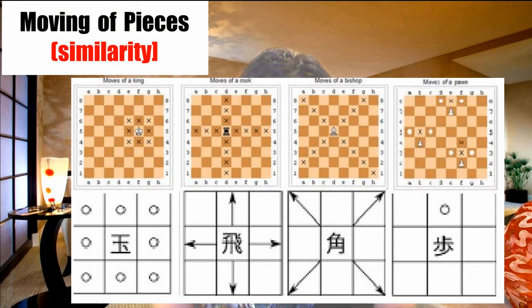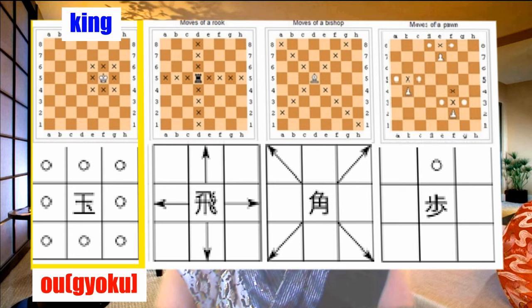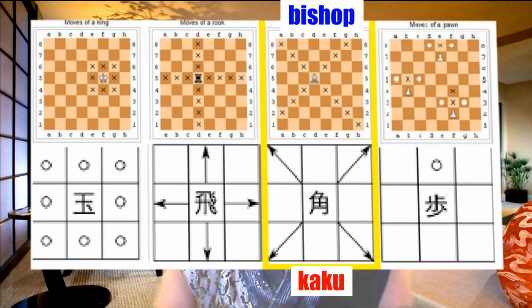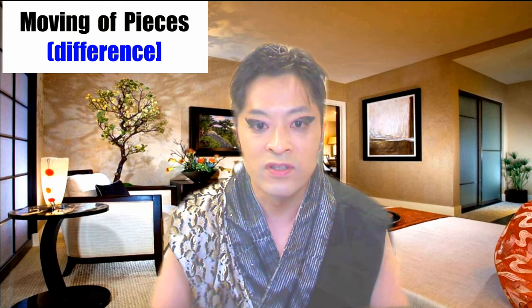I'll introduce the moving of pieces generally. First, they move in the same way. Both kings — called ou in shogi — can move in all directions, one step at a time. The rook's move in chess is the same as hisha, which means a flying car drawn by horses. They both can move infinitely in vertical and horizontal directions, like a cross. Bishop and kaku are the same too — kaku can move straight diagonally, like a laser beam. The pawn and fu can only move forward one step at a time. They are the soldiers at the lowest position.